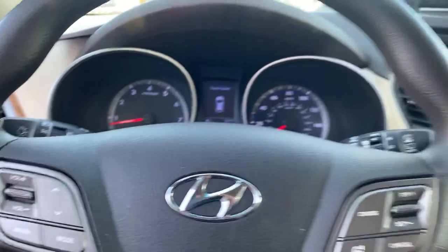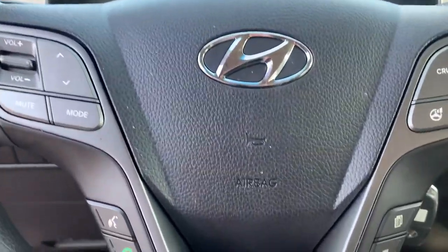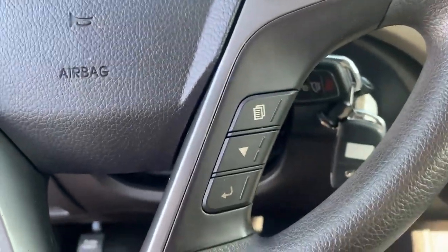Your steering wheel controls will have your normal cruise control, your volume control, voice recognition, and info display.